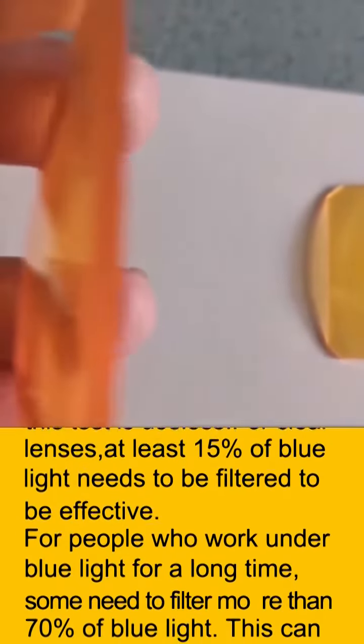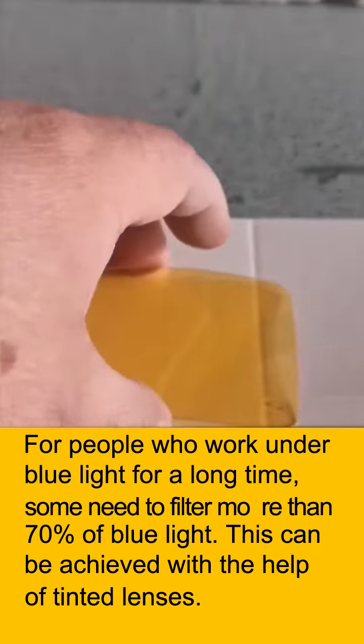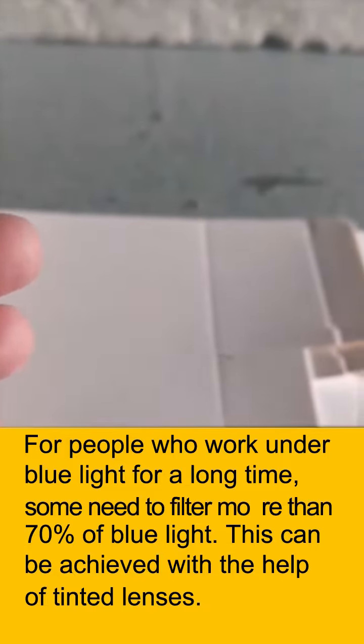For clear lenses, at least 15% of blue light needs to be filtered to be effective. For people who work under blue light for a long time, some need to filter more than 70% of blue light. This level of filtering can be achieved with the help of tinted lenses.